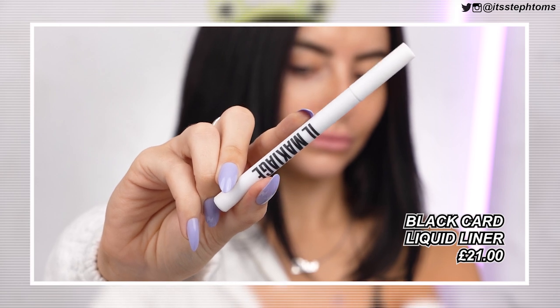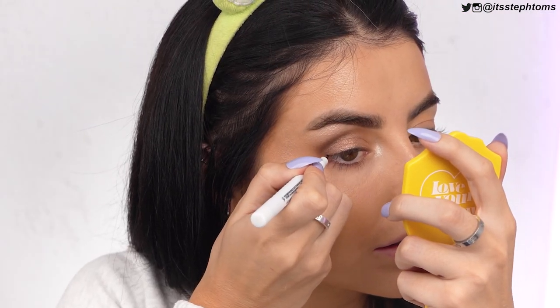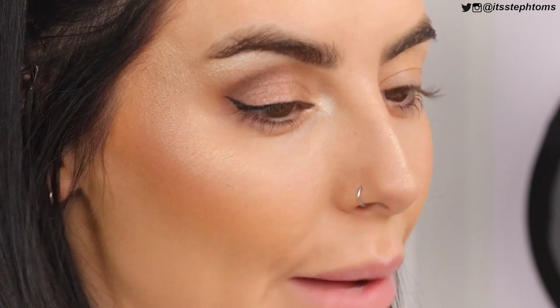Please remind me to do my eyebrows in the comments. I'm actually very, very impressed so far. Next I have their Black Card waterproof liquid eyeliner — it's like a felt tip, not a brush tip. The formula looks quite nice, very, very black. I'm going to do a little flick just to elongate my eyes. That was very easy to use. The felt tip isn't getting clogged up with eyeshadow — it's just gliding on and it's very precise. I'm really pleased with this.